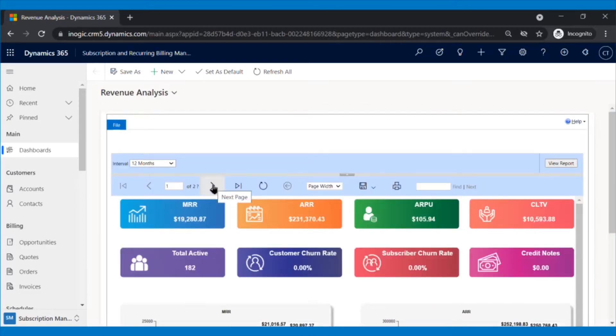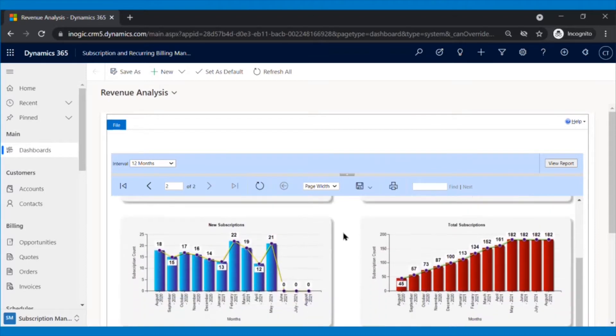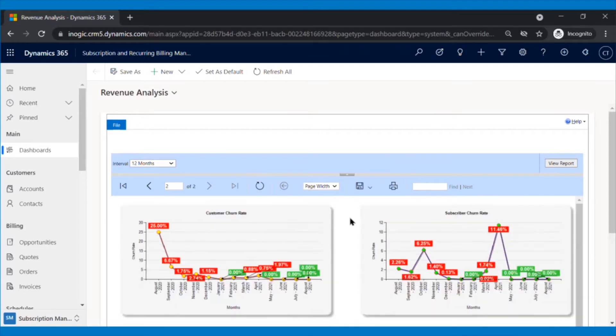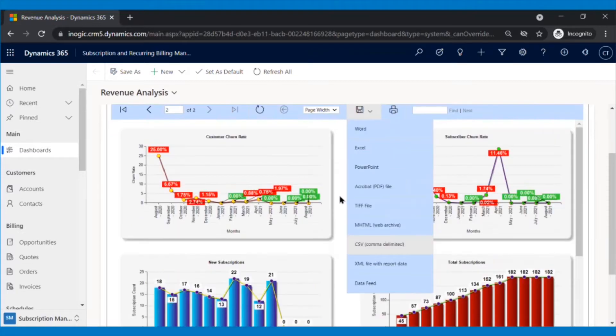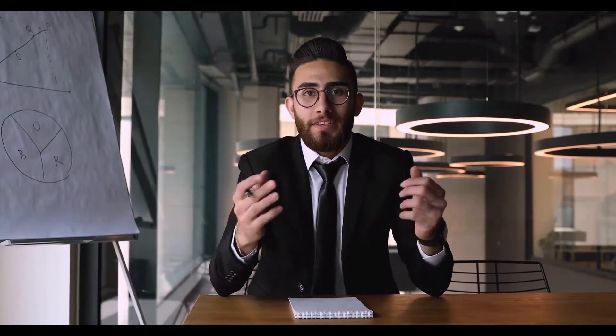Gain insights to grow your business by keeping track of churn and acquisition rates and fine-tune offerings to maximize subscription revenue growth. You can save these reports for external use in any of the formats you want, or can even print them if required. To understand the benefits of this app better, let us dive into its features with an example.